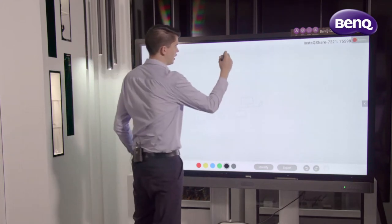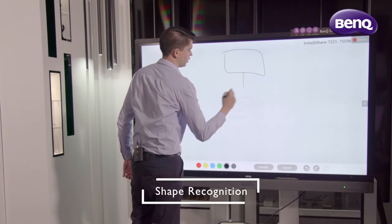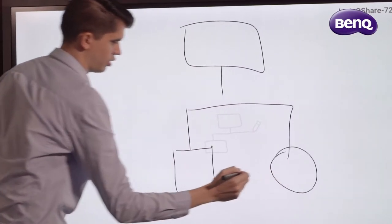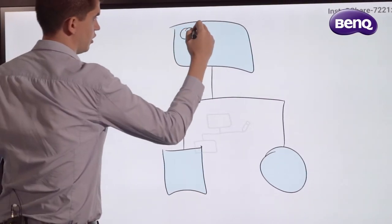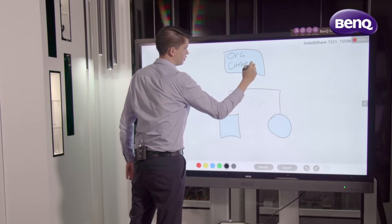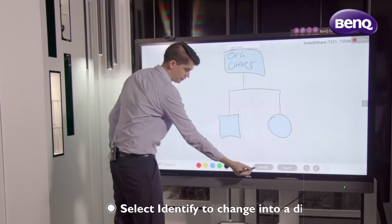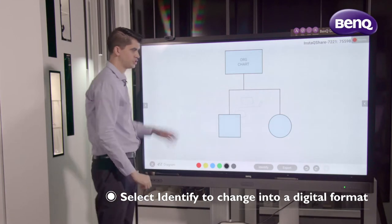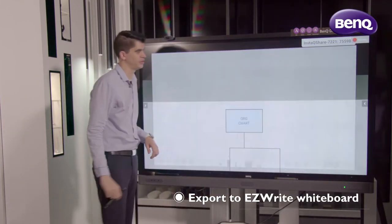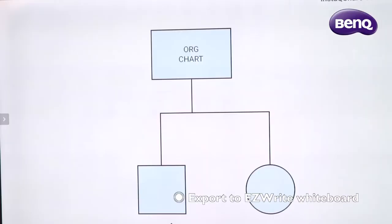For that purpose, I'll just do a quick chart here. I can actually write in this as well — I'll just put 'org chart'. From here, I can hit identify, it changes it into a digital format, and then I can export directly back into my EasyWrite whiteboarding solution.